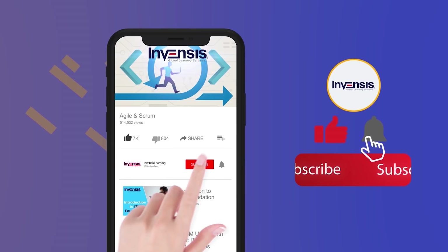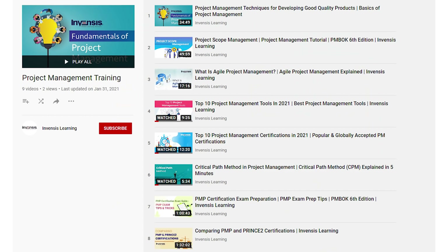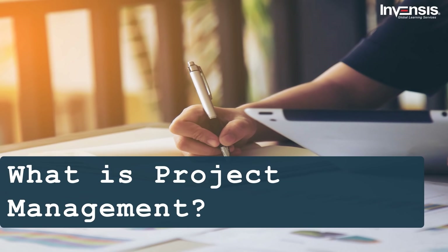Subscribe to Invensis Learning to avoid missing out on informative and fun tutorials. Press the bell icon to get the latest updates on Invensis Learning. We will be posting a lot of informative and comprehensive tutorials on project management. Now, without any further delay, let's begin our session.